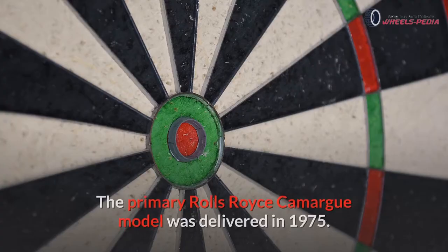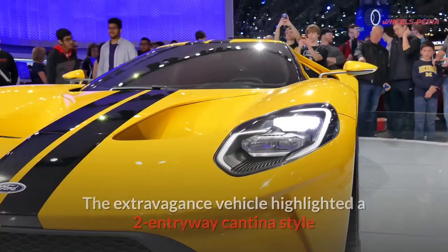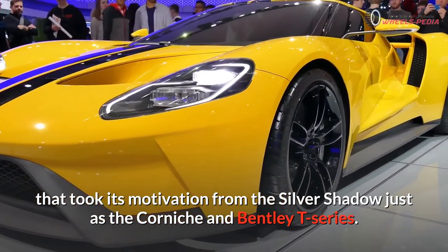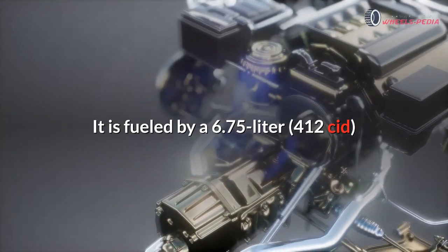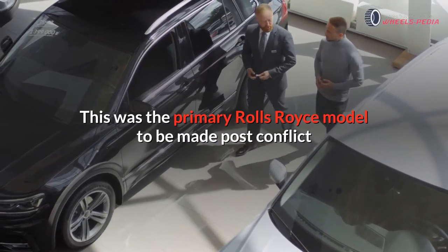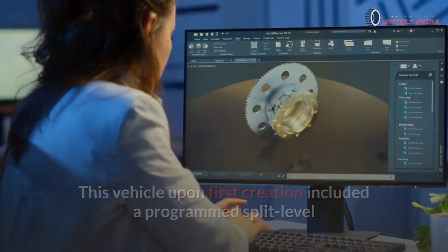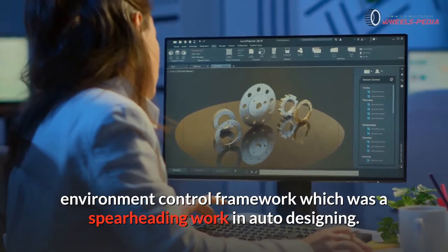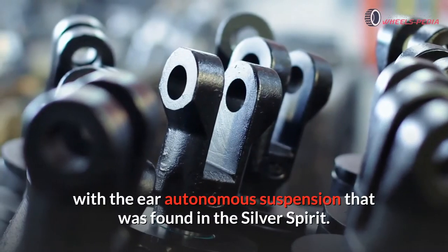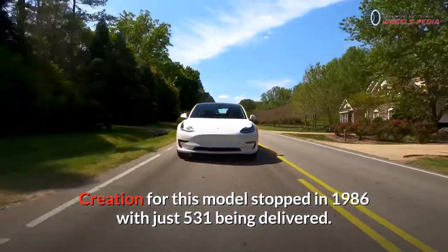Number thirteen: Rolls-Royce Camargue. The primary Rolls-Royce Camargue model was delivered in 1975. The creator was Paolo Martin for Pininfarina. The luxury vehicle highlighted a two-door saloon style that took its motivation from the Silver Shadow as well as the Corniche and Bentley T-series. It is powered by a 6.75-liter V8 motor with a three-speed TH400 automatic transmission. This was the first Rolls-Royce model made post-war that was not an in-house designed vehicle. It featured a pioneering automatic split-level climate control system. Production stopped in 1986 with just 531 being delivered.